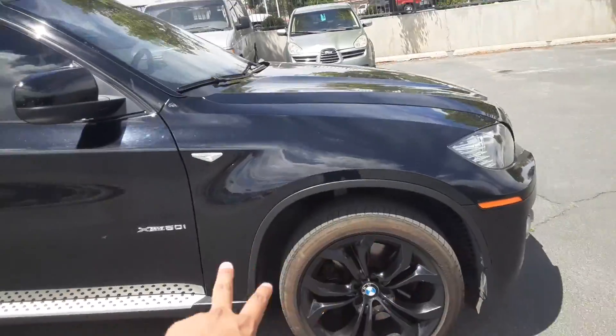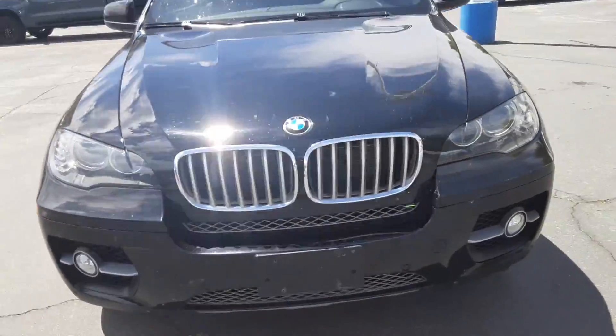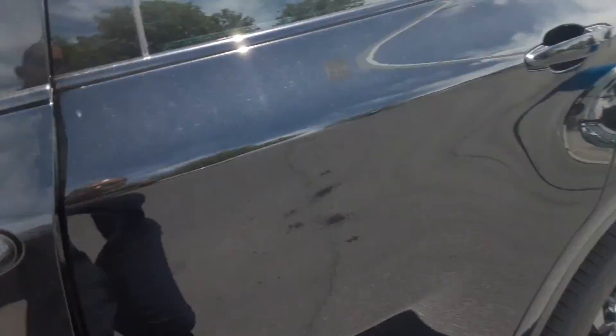I just wanted to give you a nice little tour of the exterior. Now we're just gonna hop inside and see what it looks like from the inside.